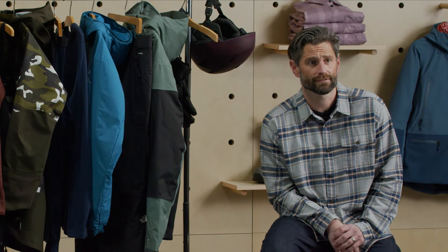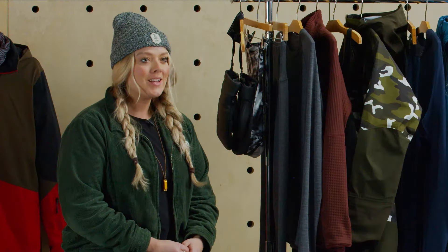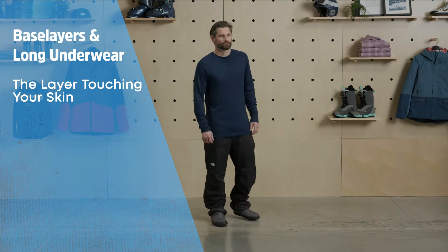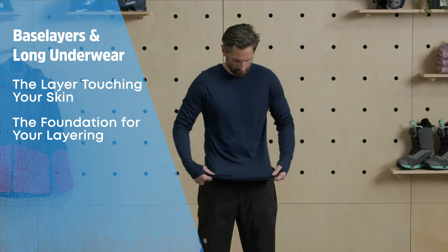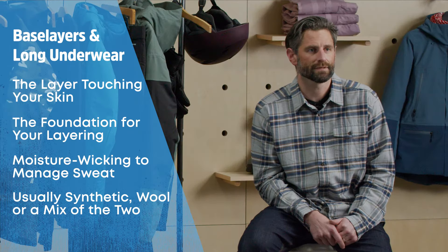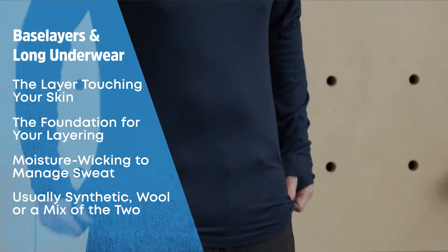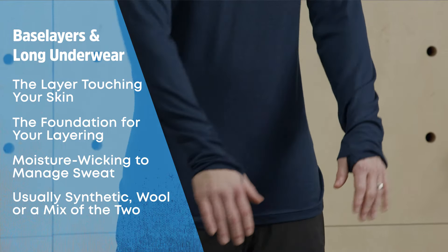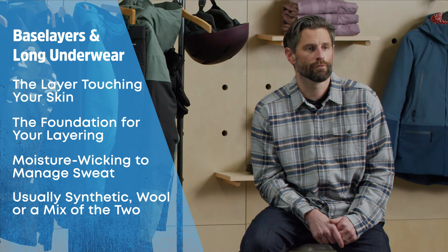First up we've got our base layers or long underwear. This refers to the clothing that is in direct contact with your skin and serves as the foundation for your layering. These layers are super important because they play a key role in managing perspiration. Most base layers are made out of synthetic materials like nylon and polyester, or natural fibers like merino wool, or even a blend of the two. These materials are great at wicking sweat — in the mountains, hot and sweaty can turn to cold and wet in a matter of minutes.